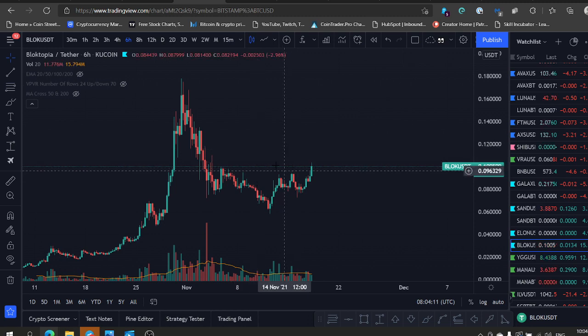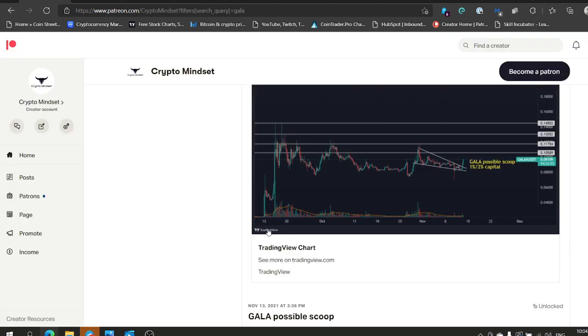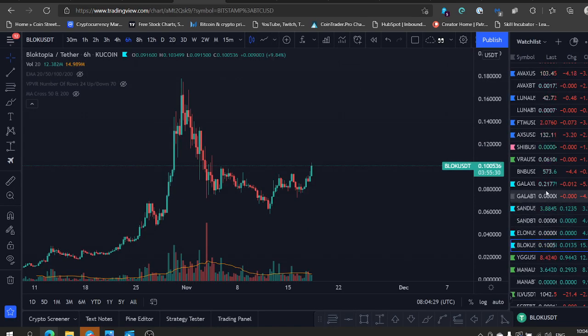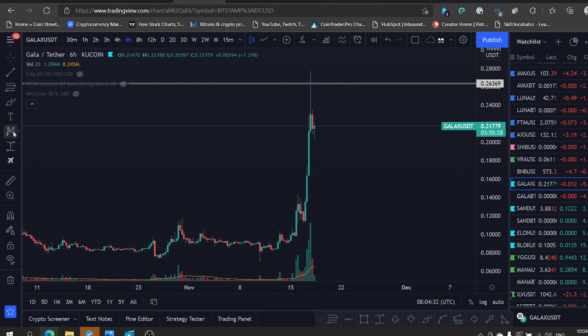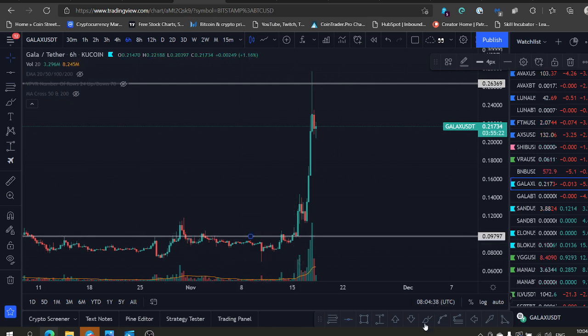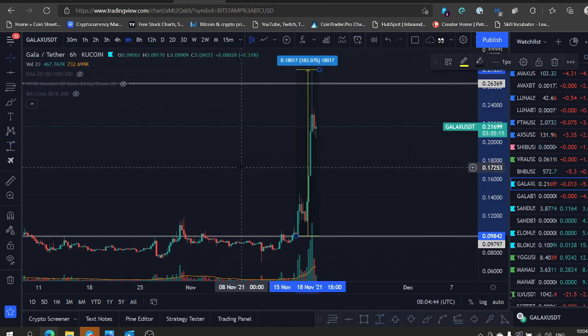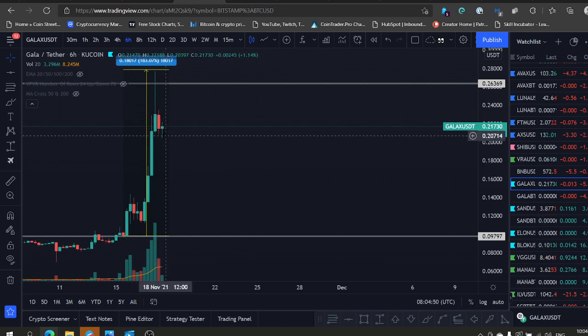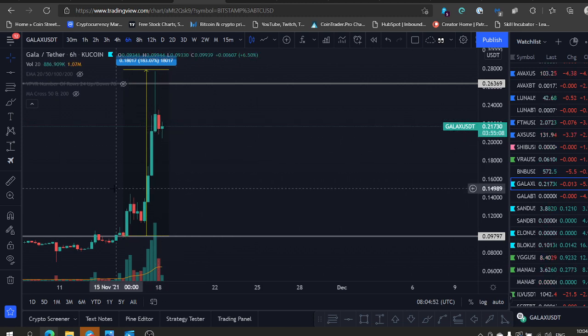Let me share a trade we took a couple of days ago in the group — that's Gala on November 13th. That's the setup; everybody got notified by their emails. We bought Gala here at $0.97. Look what happened to the price — boom! 180% gains. We have a bag and we're now buying more on this pullback. We bought more around the $0.21 level, and if it drops lower, I'm definitely scooping more.